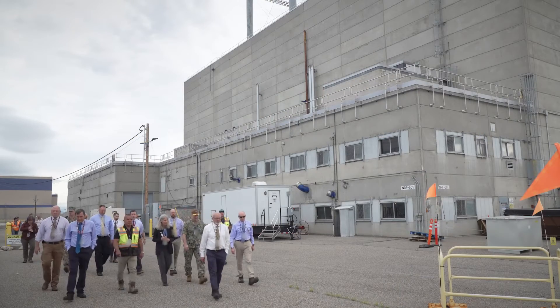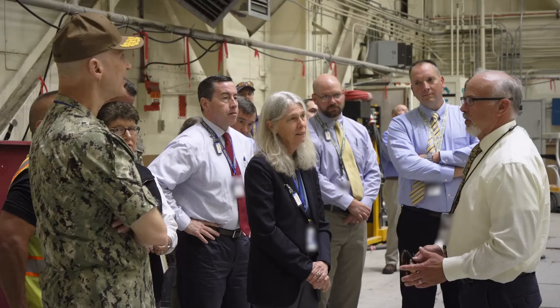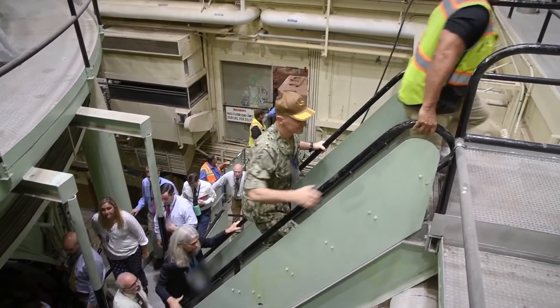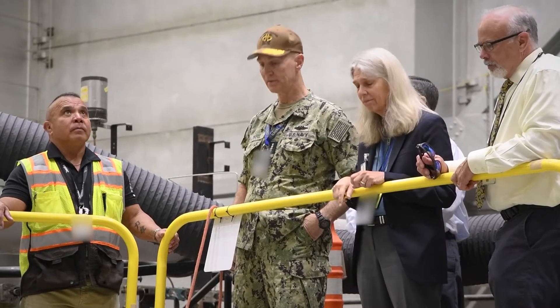We've also seen the impressive decommissioning and demolition effort at the S1W prototype, which our colleagues at DOE's Office of Environmental Management are leading. This storied facility helped pave the way for the nuclear Navy and set the high standard of technical excellence for our nuclear operators that continues today. Being good stewards of the environment is an important responsibility for us. Properly decommissioning these facilities makes room for future needs and infrastructure improvements, which is critical to meeting our mission requirements.